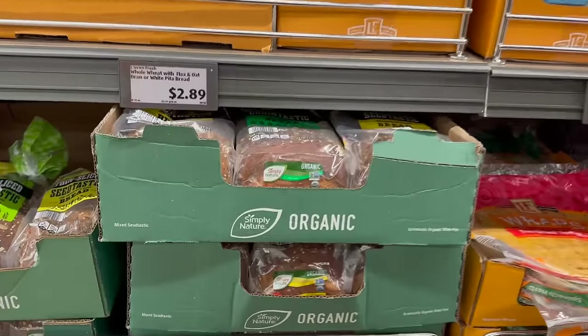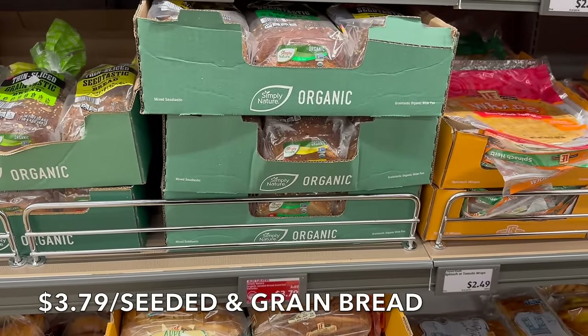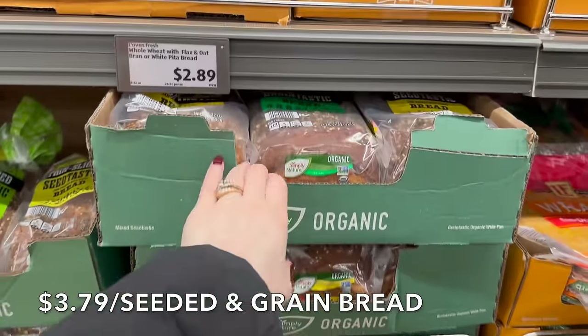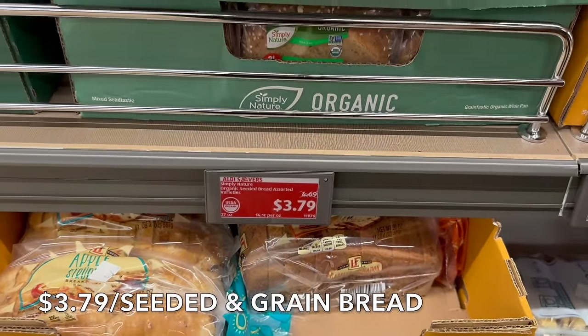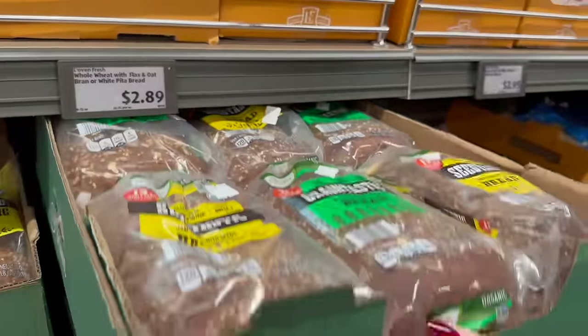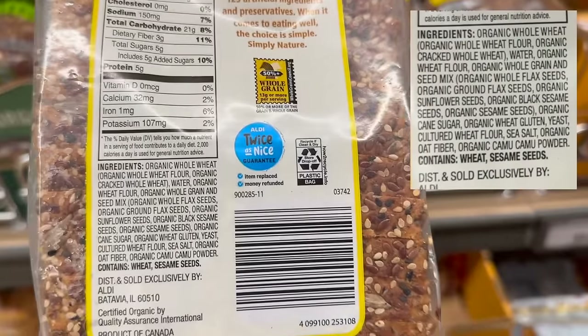One of the first things at Aldi: if you're looking for a better bread going into 2024, watching your ingredients, and looking to save money — this bread is $3.79 instead of $4.69. So we're going to grab all of it. At the end of this video I'll have everything laid out on my table.